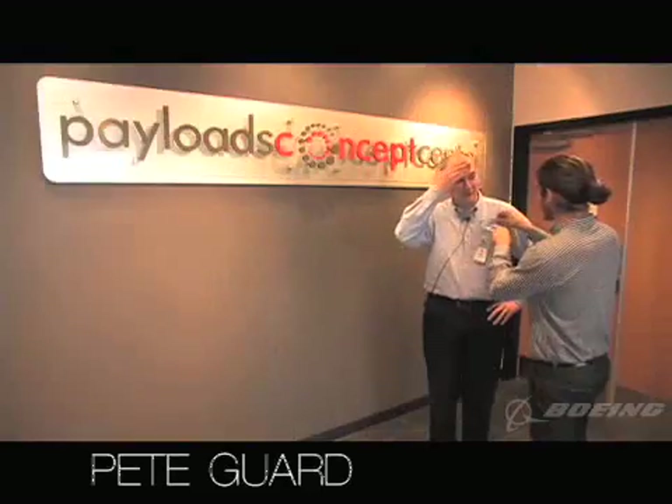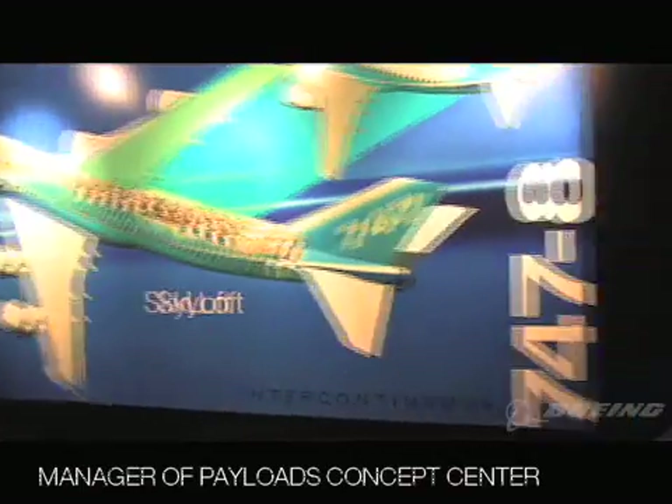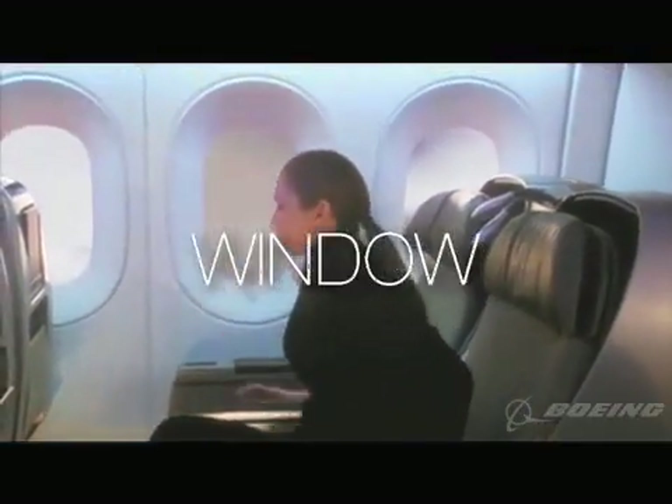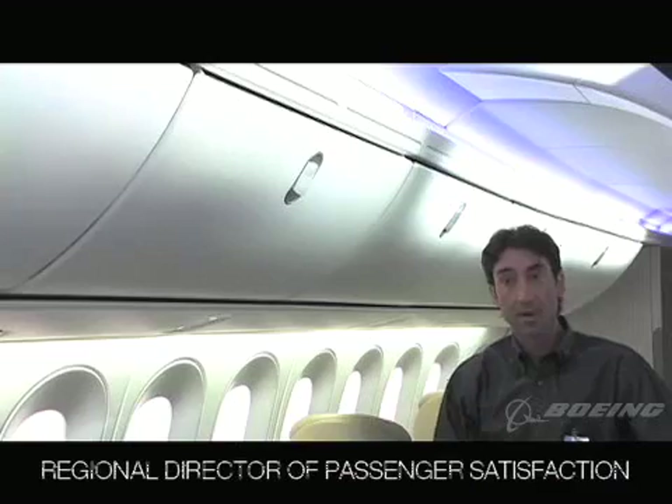We typically work in a timeframe of 5 to 15 years out in the future. My name's Pete Gard. I'm the manager of the Payloads Concepts Center. All of the human interaction details of an airplane interior — bin latches, lavatory doors, controls on seats, controls for the dimmable window on the new 787 — any element of the airplane that the passenger interacts with, we really want to think through quite clearly and make sure it's intuitive.